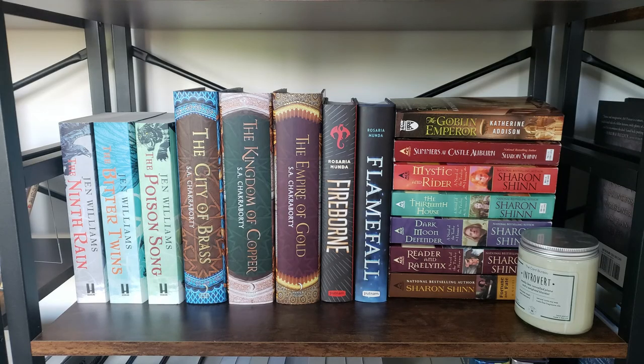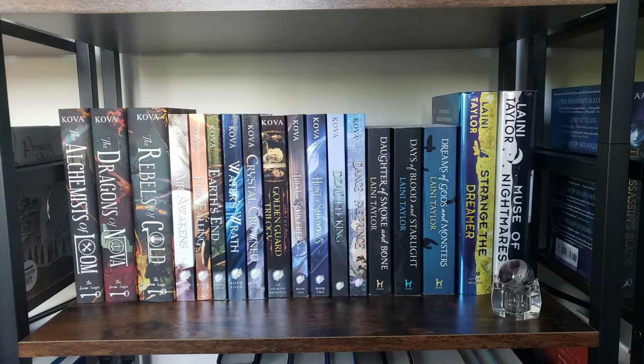Next is a shelf with some of my absolute faves — we have Martha Wells, Samantha Shannon, MXTX, and Tasha Suri. After that we have another shelf full of favorites: The Ninth Rain, The City of Brass, Fireborn, The Goblin Emperor, and my collection of Sharon Shinn books. These are some of my all-time favorites.